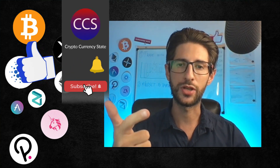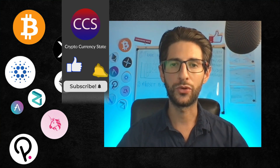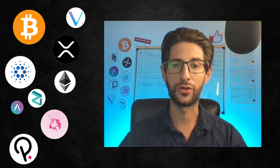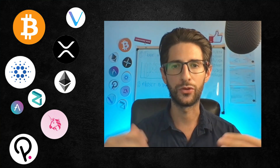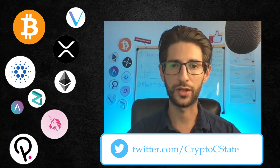Please like the video, subscribe to the channel and click the bell to get the notifications. I saw that most of you continue watching my videos but are not subscribed. So please, if it's your first time or you continue watching the video, subscribe to the channel and help me grow it. And also join me on Twitter at CryptoC State.